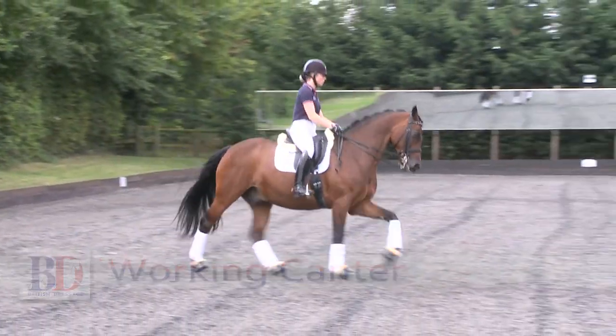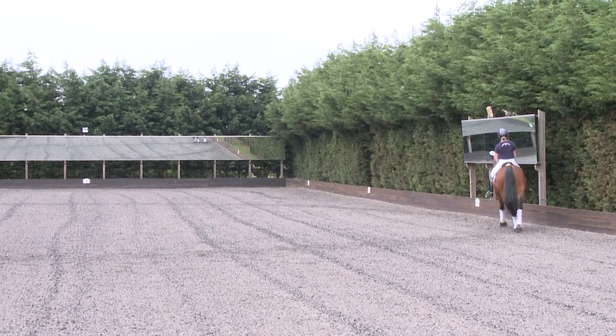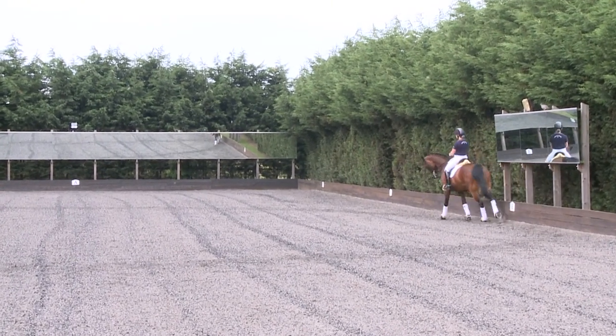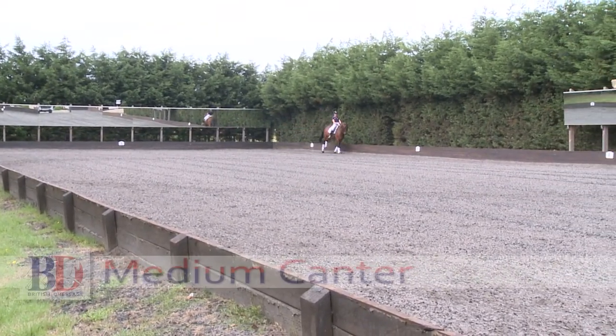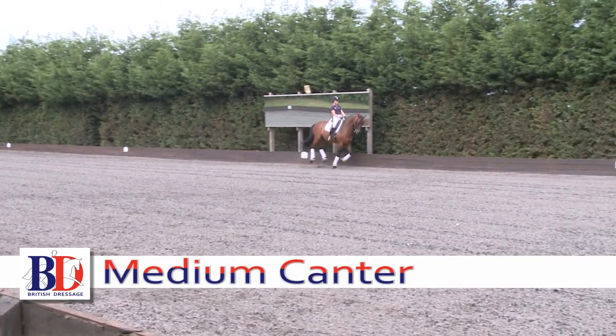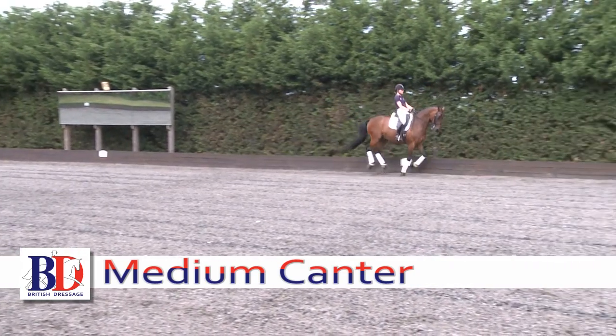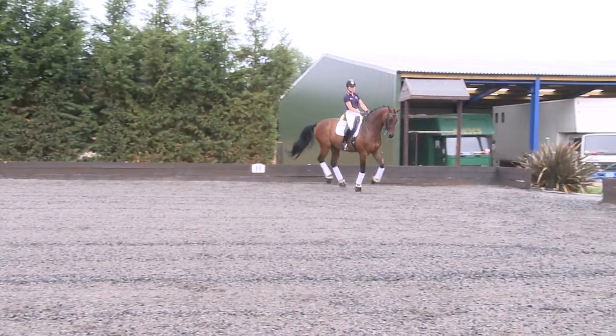The canter stride gets a little bit bigger, more ground cover, keeping the same balance and rhythm. So here is the medium canter — a clear length of stride, good ground cover, but not at the maximum. So it's in between the working canter and the extended.